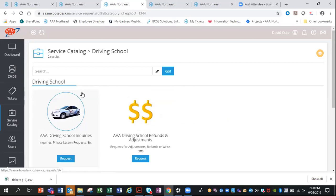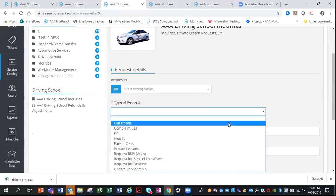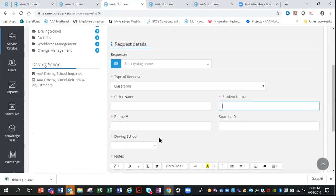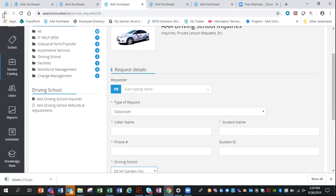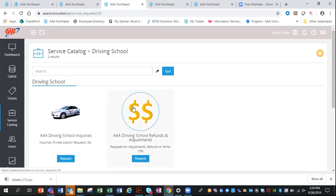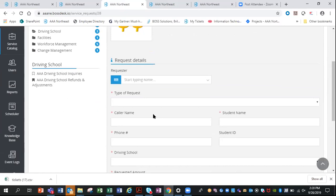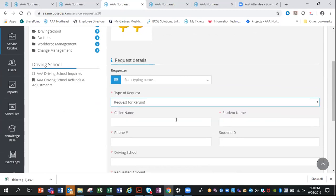Within driving school, they have their own IT help desk tickets — hardware and software — but they also needed a way to track driving school inquiries. The form captures type of request, classroom, caller name, student name, phone number, and the driving school impacted. The VP for driving school handles all refunds and adjustments, so the form tracks request type — adjustment, refund, write-off — along with caller name, student name, and phone number.